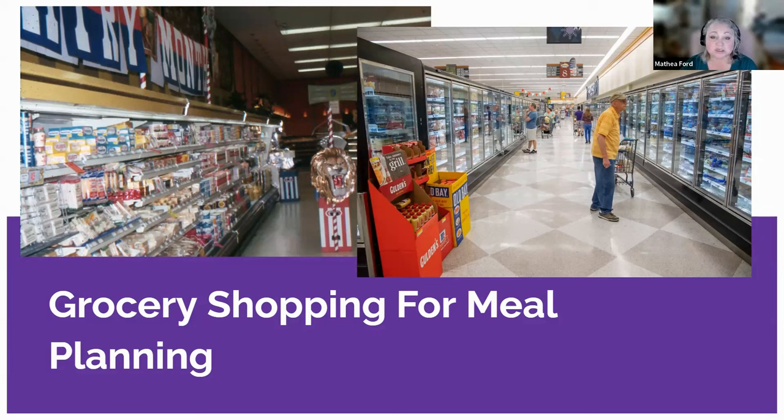When it comes to selecting kidney-friendly ingredients, two primary considerations are fresh produce with low potassium content and low sodium canned goods and condiments. Potassium is an essential mineral that helps maintain proper heart and muscle function. However, for individuals with CKD, high levels of potassium in the blood can be harmful. Therefore, it's crucial to choose fresh produce with low potassium content if you need that restriction. Some examples of low-potassium fruits and vegetables include green beans, cauliflower, cabbage, apples, pears, berries, and pineapples.